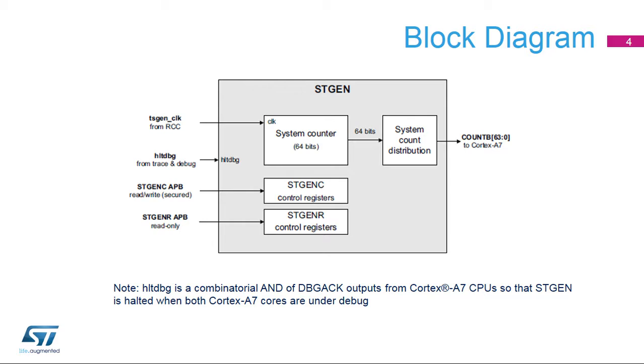The HLTD-BG signal is used to halt STGen when both Cortex-A7 CPUs are under debug.